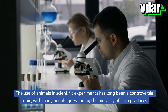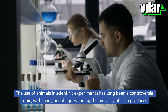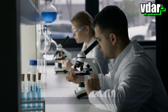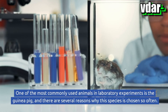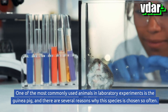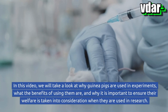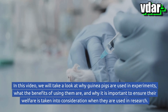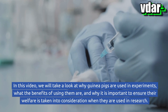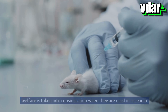The use of animals in scientific experiments has long been a controversial topic, with many people questioning the morality of such practices. One of the most commonly used animals in laboratory experiments is the guinea pig, and there are several reasons why this species is chosen so often. In this video, we will take a look at why guinea pigs are used in experiments, what the benefits of using them are, and why it is important to ensure their welfare is taken into consideration when they are used in research.